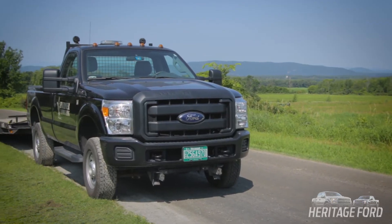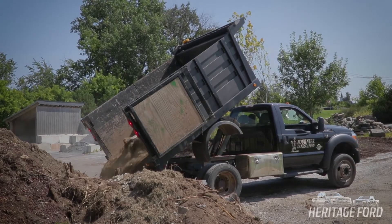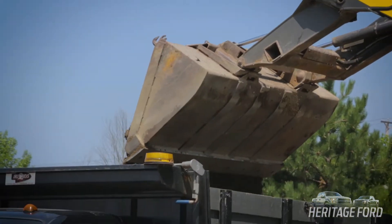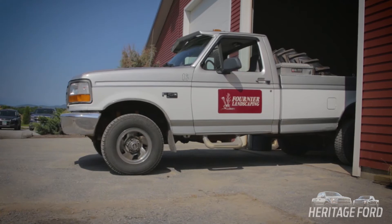We have one-ton pickups we use for plowing, pulling trailers. You can load them and pull a trailer pretty easily. We have two 550s with dump bodies on them — we haul topsoil, crushed stone. We're constantly loading with everything, usually maxed right out, because you want to make as few trips as you can, so you put as much as you can on it. We just bought a used '96 Ford 150 that the mechanic uses to run around and get parts.